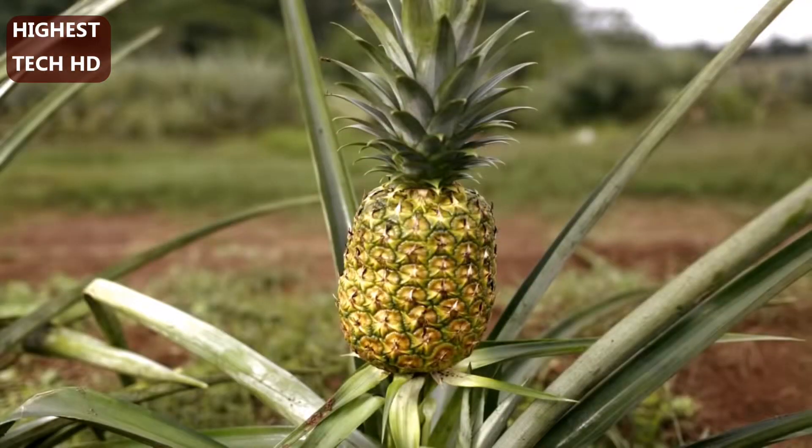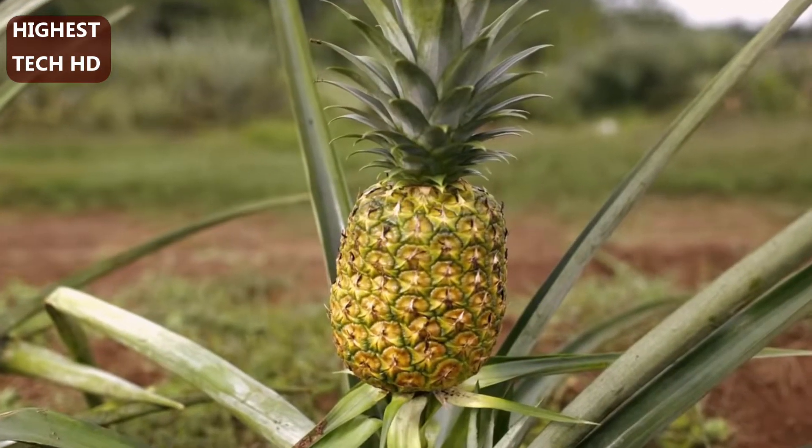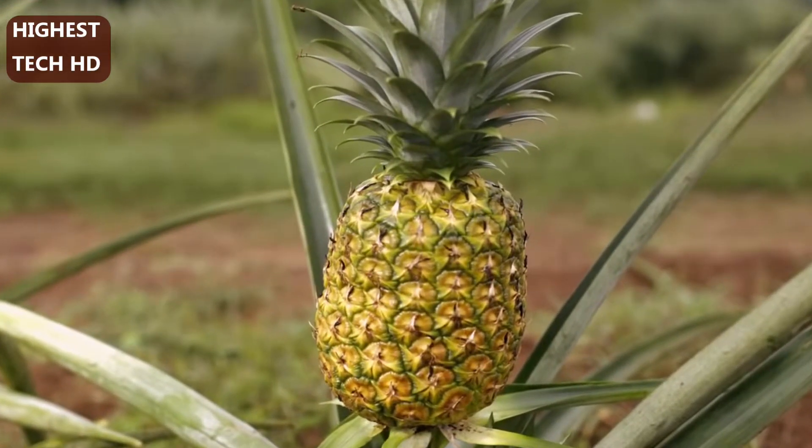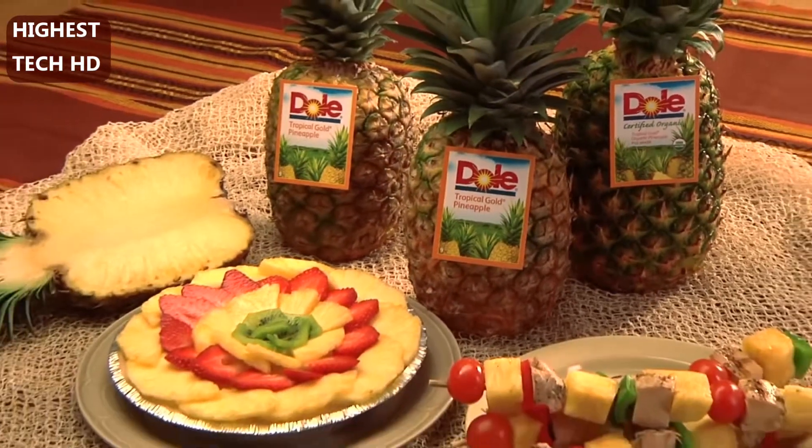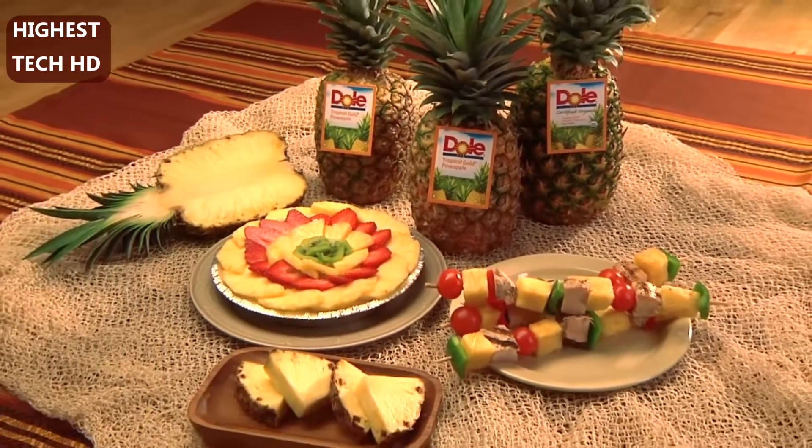Depending on the growing region, it can take 13 to 16 months for each plant to produce a mature pineapple. But the wait is worth it, transforming months of effort into a sweet, nutritious treat.